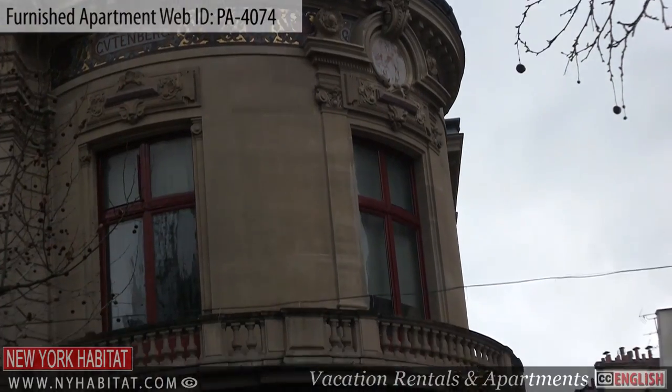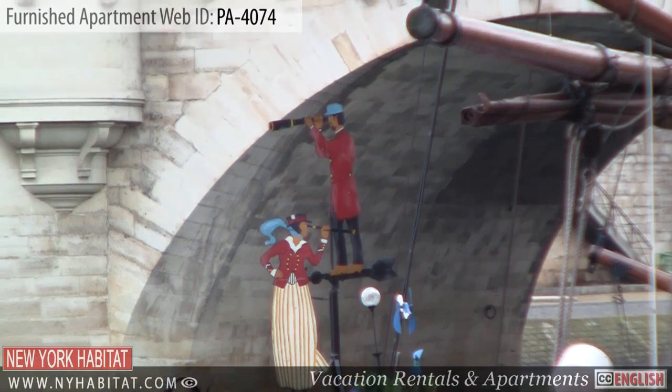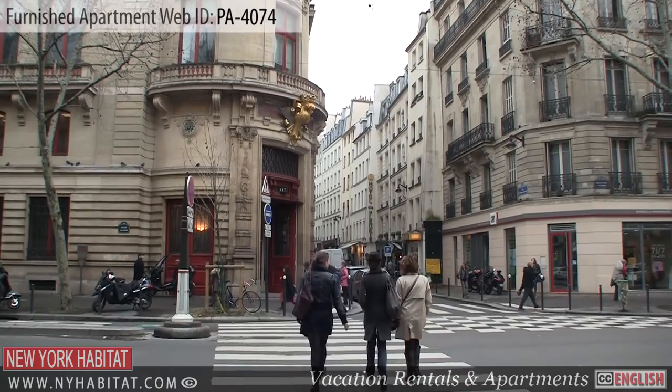Well, this ends our video tour today. Thank you for watching, and we hope to see you soon in the romantic capital of France!